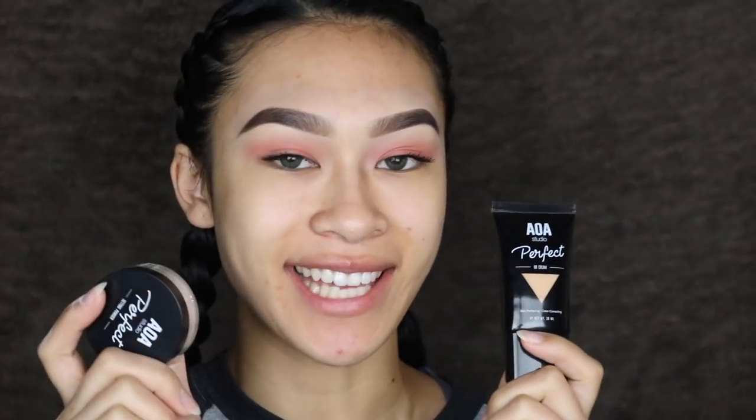Hey everybody, it's Jasmine. Today I have an exciting video because I'm going to be reviewing the new Shop Miss A Perfect BB Cream and Setting Powder. Now as most of you guys may know, I am a Shop Miss A affiliate, so they did send me these products, but that's not going to alter my reviews. I've been putting out a lot of reviews lately and they've been quite honest.